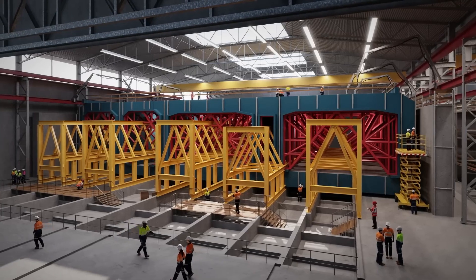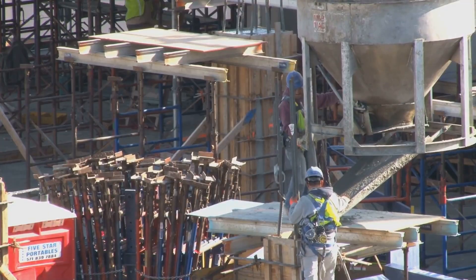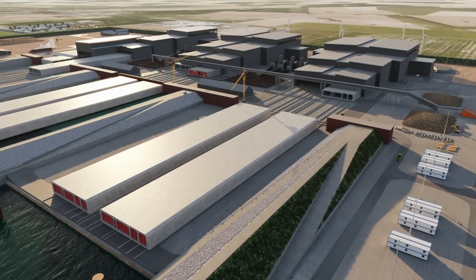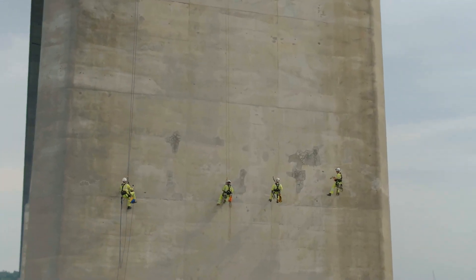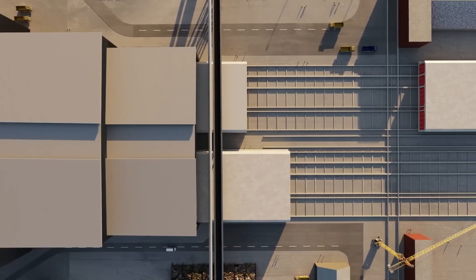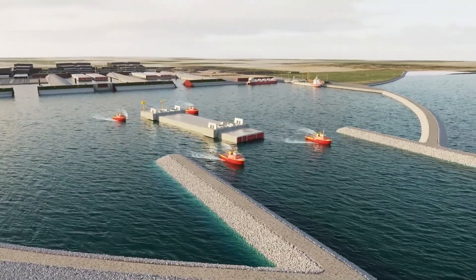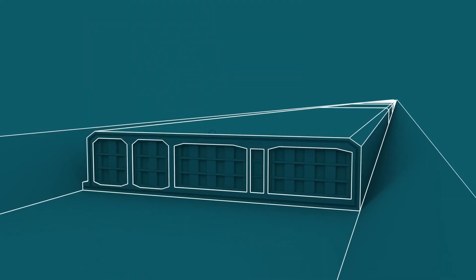What sets this project apart from traditional tunneling methods is its innovative construction approach. Instead of using tunnel boring machines (TBMs) to carve through rock beneath the seabed, the Femernbelt Tunnel is being built using precast concrete segments. Each of these colossal segments weighs an astonishing 73,500 tons and measures 217 meters in length — equivalent to the size of two football fields. These massive structures are meticulously assembled on land, then transported and lowered into the sea, where they are joined together to form a continuous, watertight passage beneath the Baltic Sea.